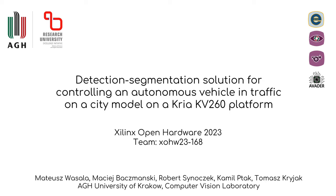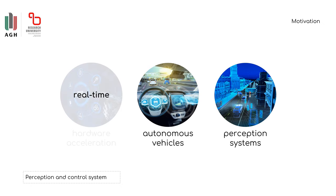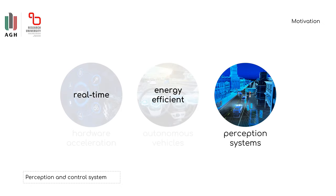We have designed and implemented a perception and control system for a model of an autonomous vehicle. A hardware-accelerated perception system for autonomous vehicles should be real-time, energy-efficient, and yet highly accurate.